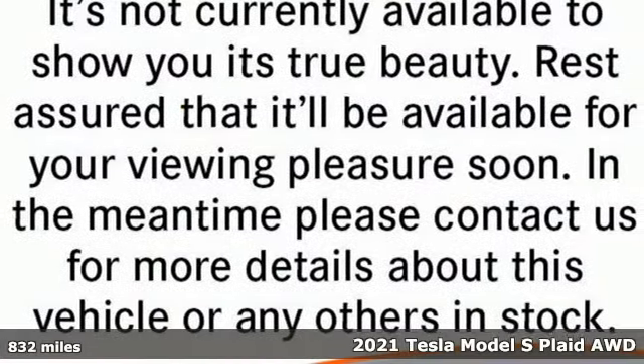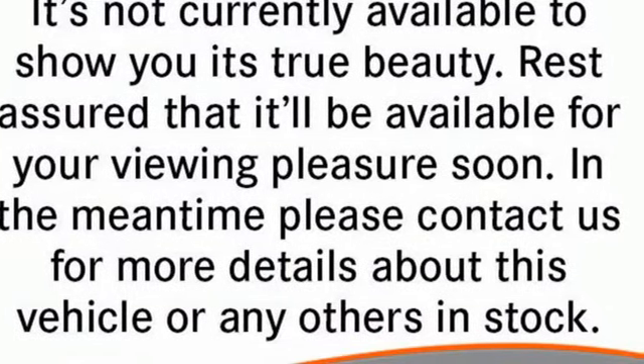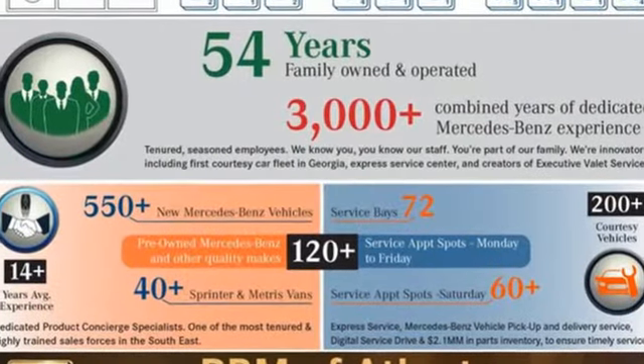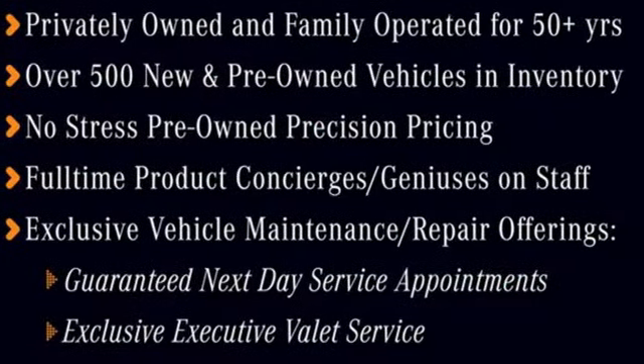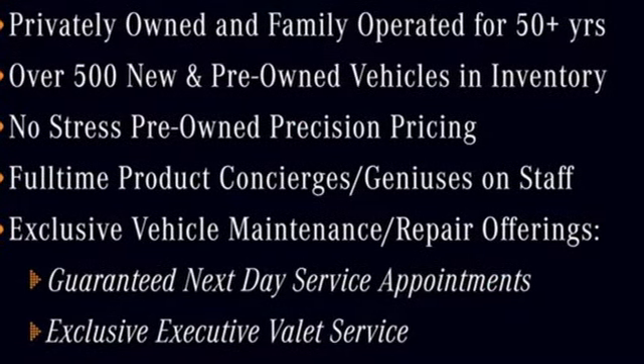It comes with all the amenities you need: integrated navigation system with voice activation, dual zone climate control, Wi-Fi hotspot, and first and second row fixed sunroof.